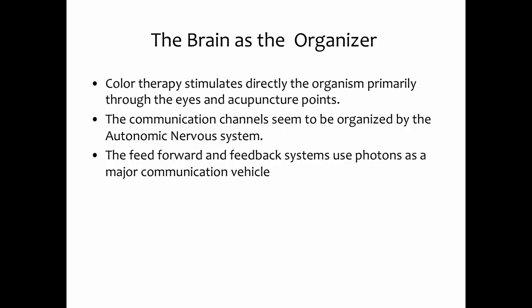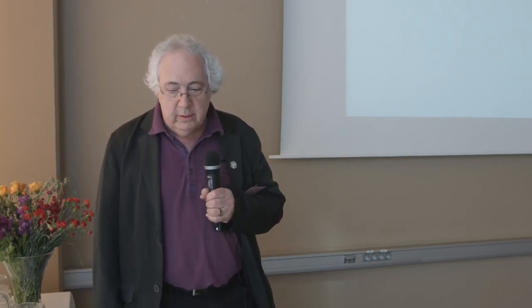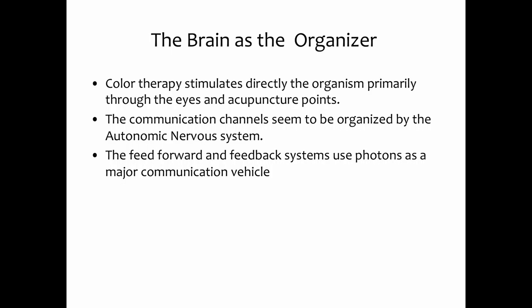Syntonic therapy involves putting light into the eye, and the basis of the therapy is to balance the autonomic nervous system. We know that color therapy directly gets into our bodies through our skin, our acupuncture points, and especially our eyes. The communication channel seems to be organized around the autonomic nervous system — feed-forward and feed-backward systems that use photons as a major communication vehicle and used in healing.